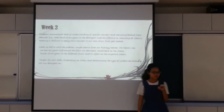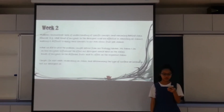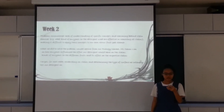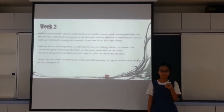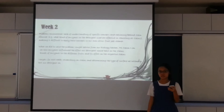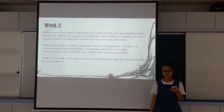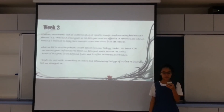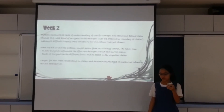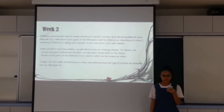In week 2, we experienced a lack of understanding of specific concepts and reasons behind stain removal — for example, what kind of enzymes in the detergent are effective in removing oil stains, making it hard to apply these concepts to our experiment. So we sought advice from our biology teacher, Ms. Zorlin, on how enzymes influence the effect a detergent would have on stains, and the kinds of enzymes in different fluids and their effects on their respective stains.